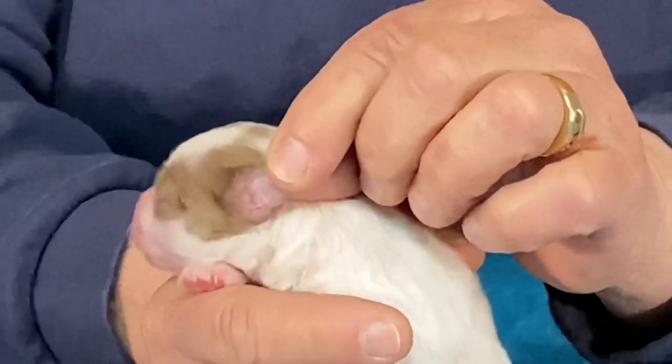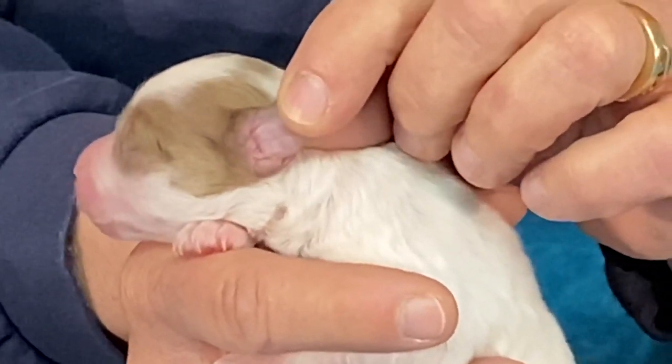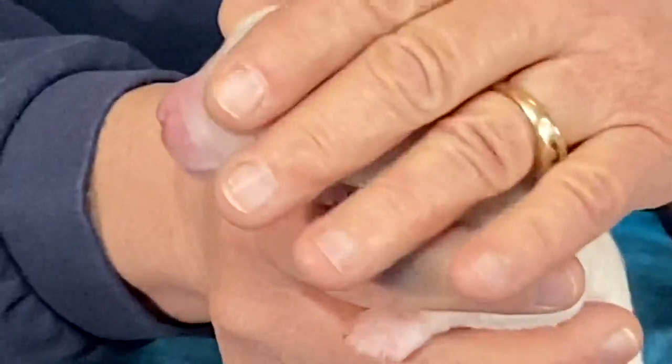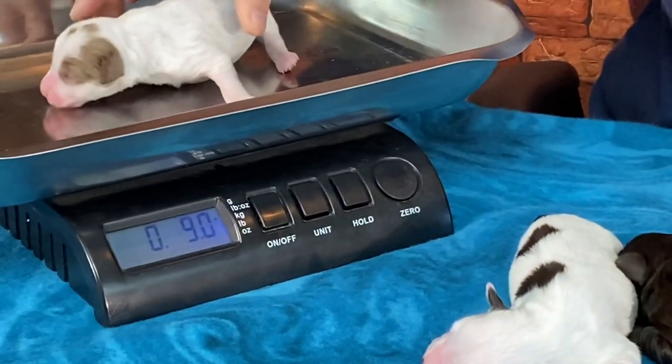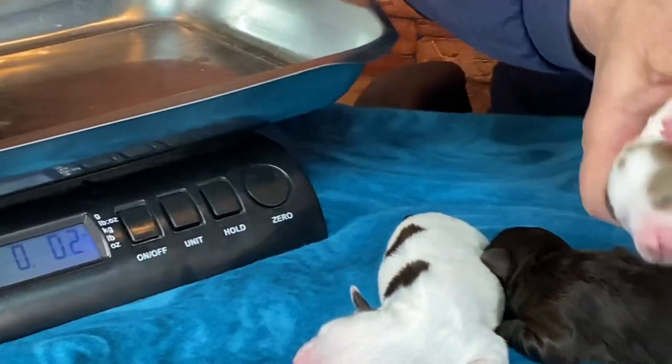You can really see with her ears — she's got nice pink ears and you can see them closed. She's 9.0 ounces.